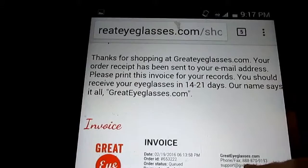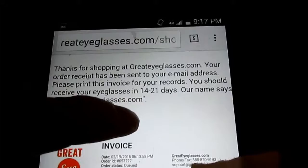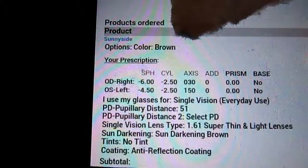You should receive your eyeglasses in 14 to 21 days — 'our name says it all, GreatEyeglasses.com.' I can't wait to get them in the mail! I do have my address blocked out. It was so easy to put all my information in there as long as you have your valid prescription. The real test is how they look on me — I spent a lot of time going through each frame and checking the measurements.